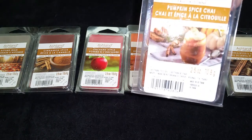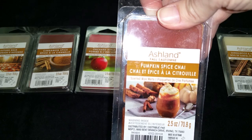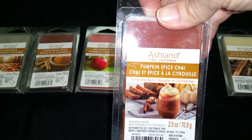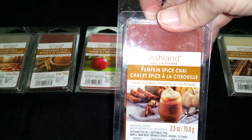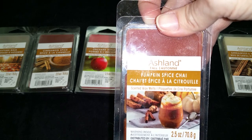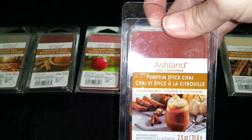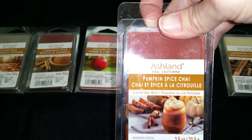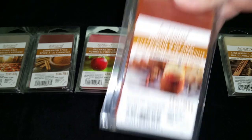Pumpkin Spice Chai. This is a cinnamon scent with a little bit of nutmeg, like a pumpkin spice note — it's not a pumpkin pie scent though. I think I also smell apple, like apple cider with nutmeg. I think this is the same scent as Pumpkin Spice Chai from 2018. The throw is medium, 3 out of 5.